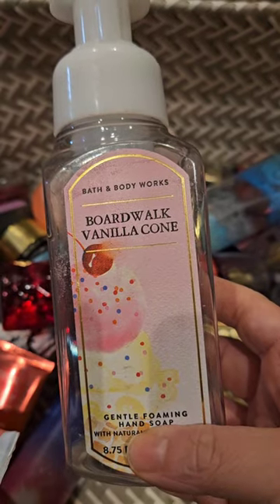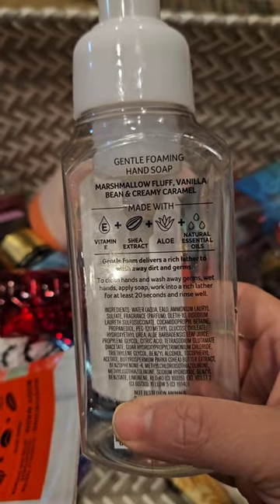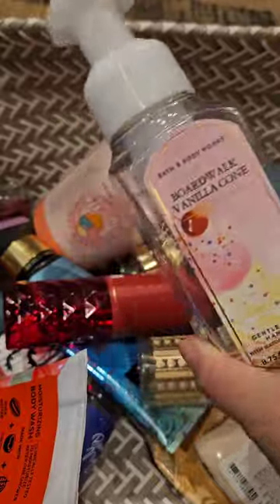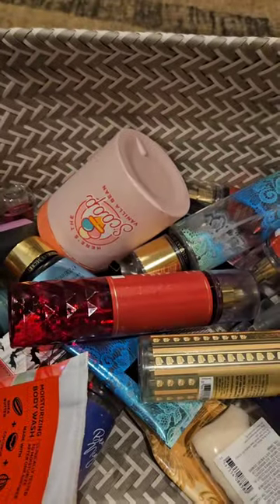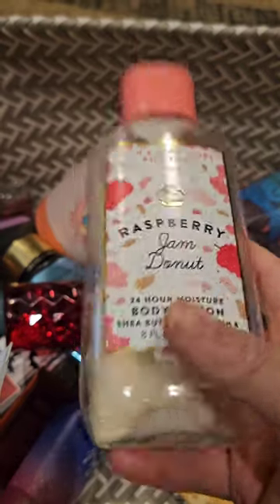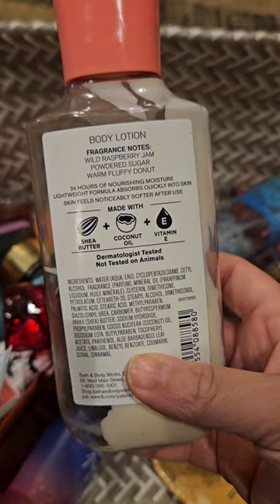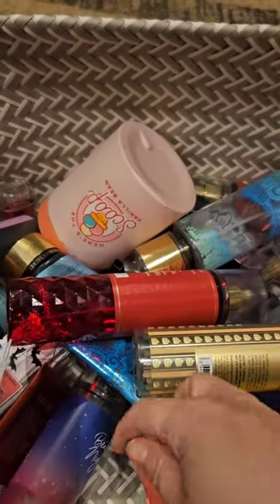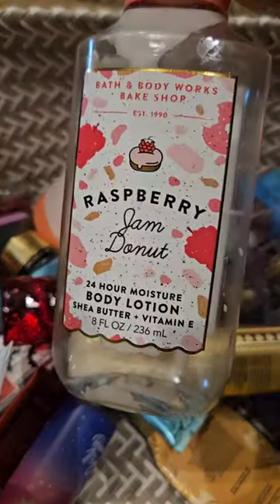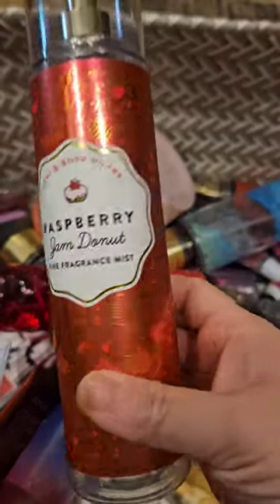I used up a soap in boardwalk vanilla cone, which has scent notes of marshmallow fluff, vanilla bean, and creamy caramel. It smells nice — nothing super special, but I do like it. I also used up a set of raspberry jam donut; this has scent notes of wild raspberry jam, powdered sugar, and warm fluffy donut. I absolutely love this scent — sweet raspberry. Here is the body mist.